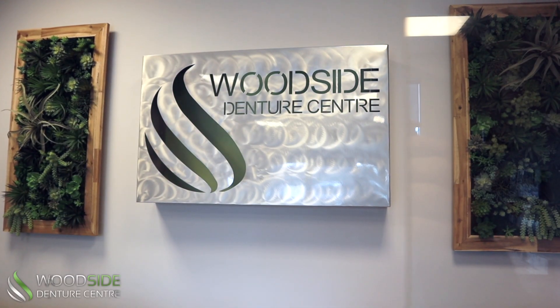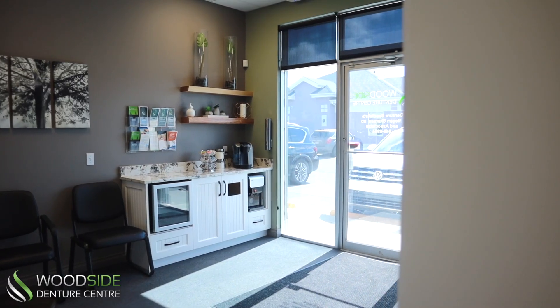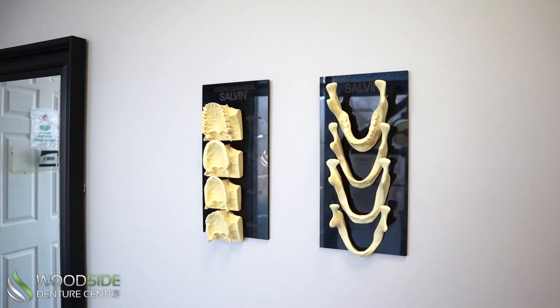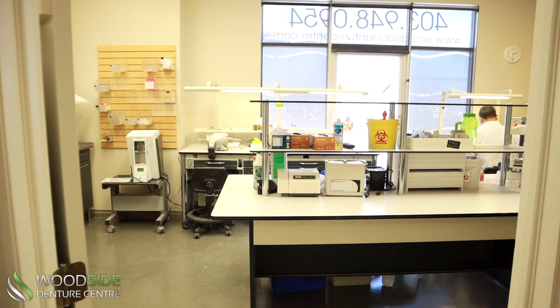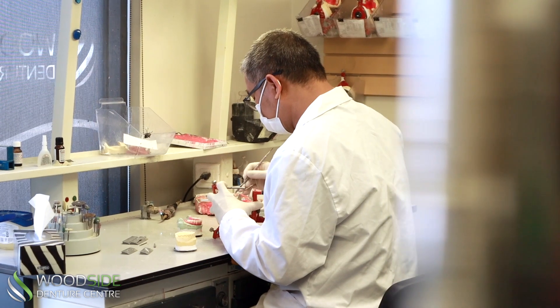Welcome to Woodside Denture Centre, where we take pride in offering the best possible care for our patients. When it comes to dentures, we understand that our patients want the most natural-looking and comfortable fit possible. That's why we've invested in our own in-house lab, staffed with experienced technicians who are experts in crafting high-quality dentures.